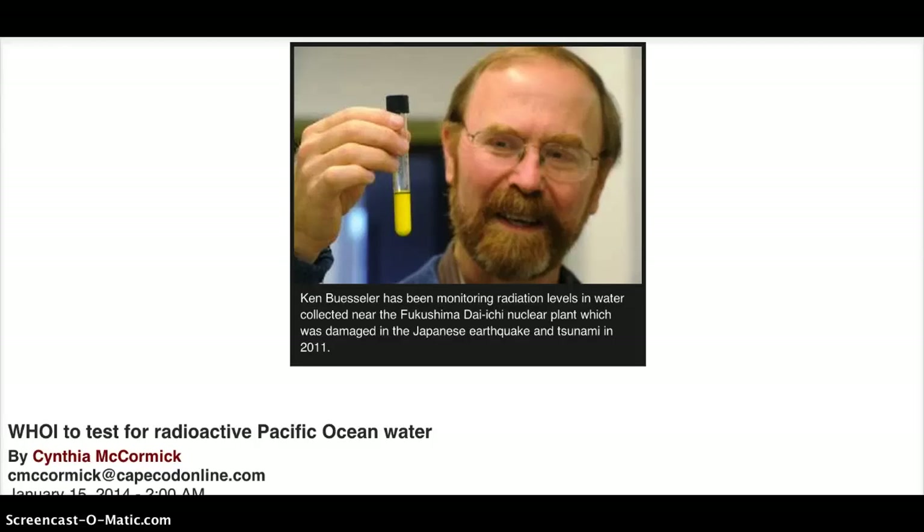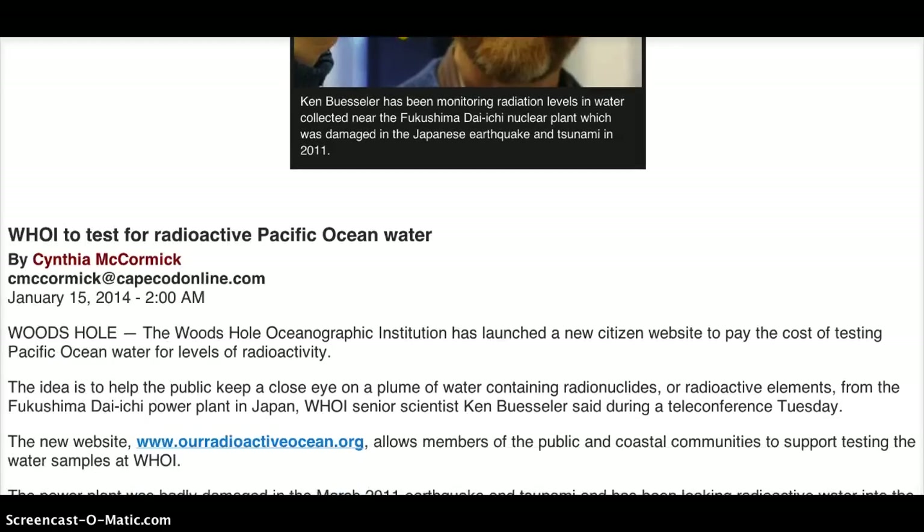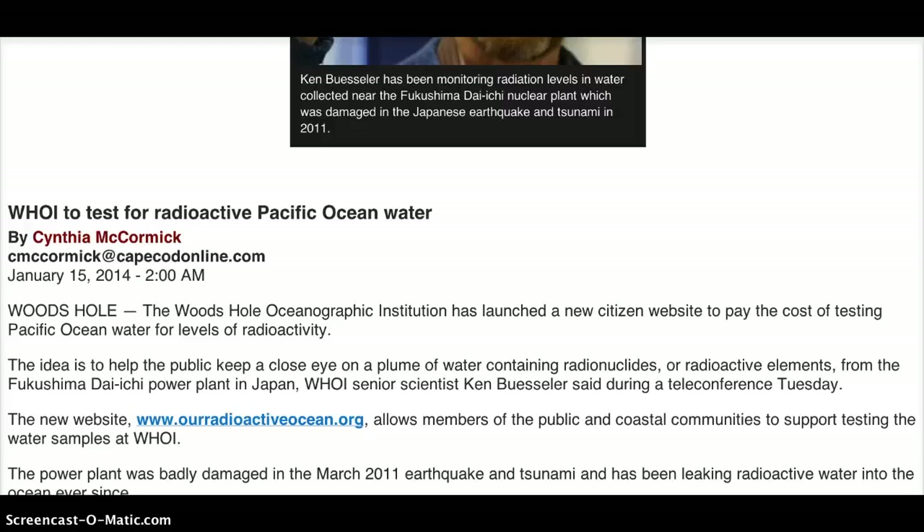Joni Rae here. Kim Buesler has been monitoring radiation levels in water collected near the Fukushima Daiichi nuclear plant, which was damaged in the Japanese earthquake and tsunami in 2011. This is from an article titled 'Who I to Test for Radioactive Pacific Ocean Water' by Cynthia McCormick. Woods Hole Oceanographic Institution senior scientist Ken Buesler spoke during a teleconference on Tuesday.